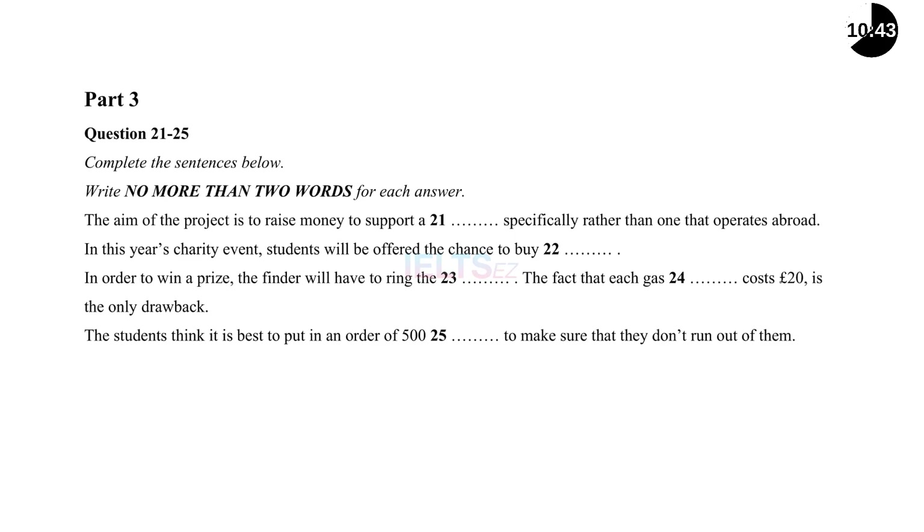Have you made a decision on what type of event it will be? Yes, we plan on doing something a little different this year. We're calling the event Balloon-a-thon. We're going to offer balloons for sale to all students. We don't actually give them the balloon — instead, we'll write their name on it along with a special phone number, then release all the balloons into the air. When they fall to the ground, if a person finds one and rings the special number, both he and the student who bought the balloon will win a gift voucher. That sounds like an excellent idea — well thought out. This Balloon-a-thon has a real novelty value. Exactly, sir. The only drawback is that the gas is rather expensive.